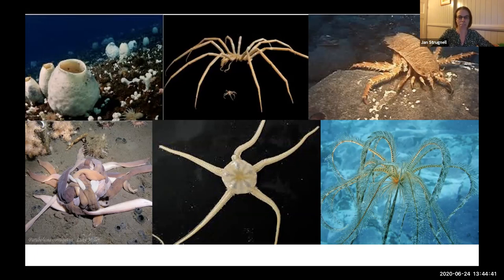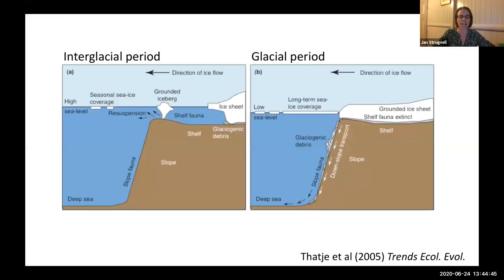This benthos — this marine life living on the sea floor — is even more interesting when you think about the glacial history of Antarctica. In interglacial periods like today there's plenty of room on the continental shelf for marine life to live. However, in glacial periods, and there have been many throughout Antarctica's history, we have grounded ice sheets across the continental shelf. This raises many questions: where did the benthos come from? How does it persist? How is it connected? How has it adapted to life in Antarctica?